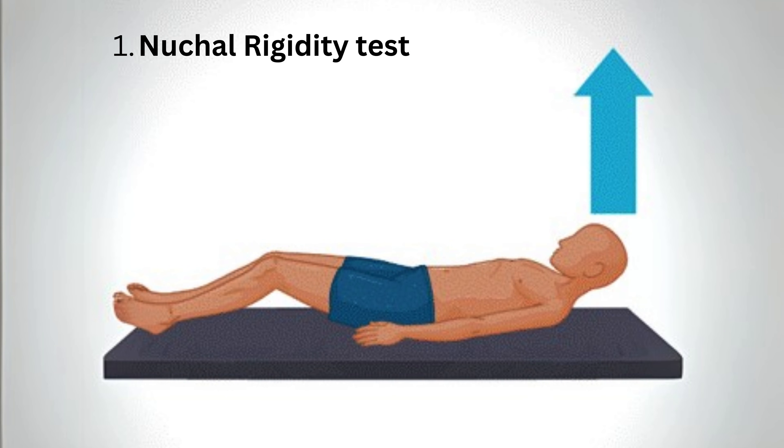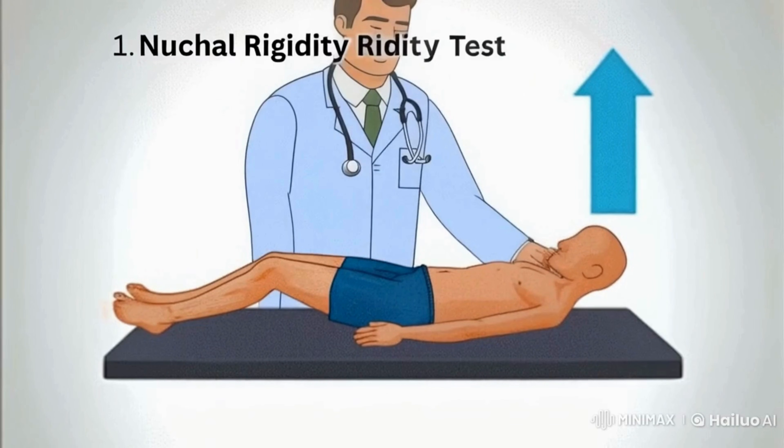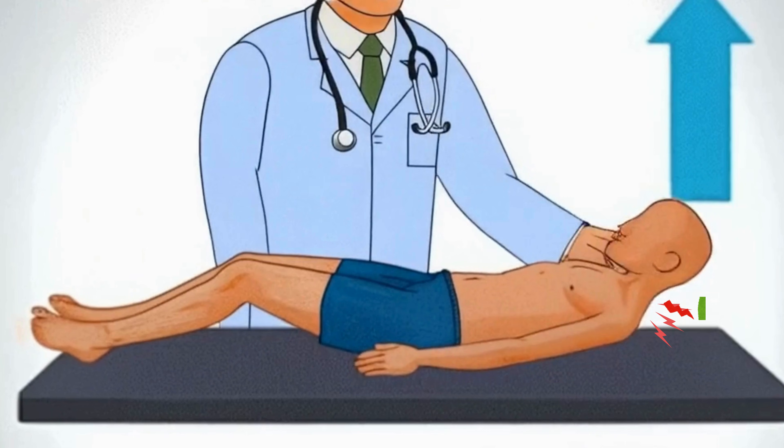First up, nuchal rigidity — basically that just means a stiff neck. Here's how you check it: you'd ask the patient to relax their neck and then gently try to move their chin down towards their chest. If they have meningitis, you'll probably feel a lot of resistance and they'll likely say it hurts.